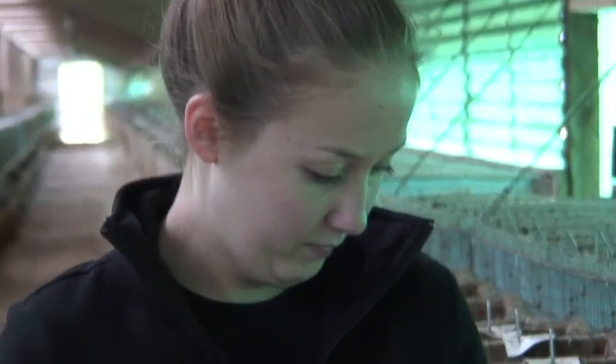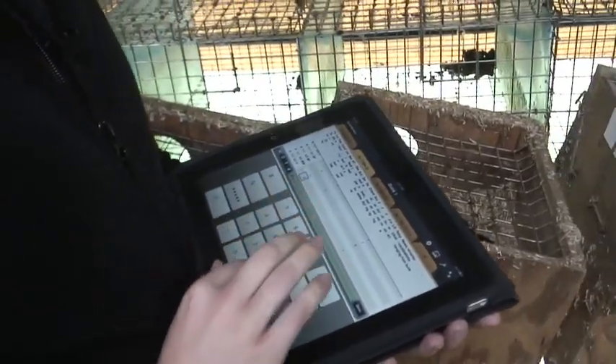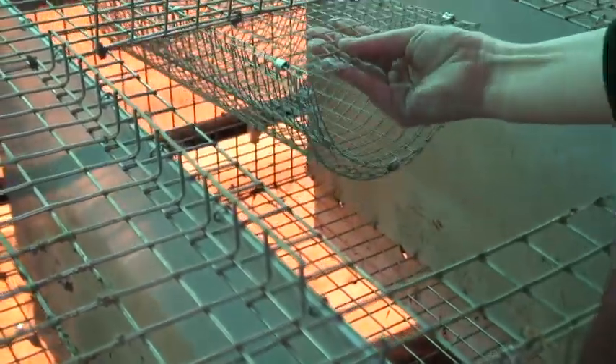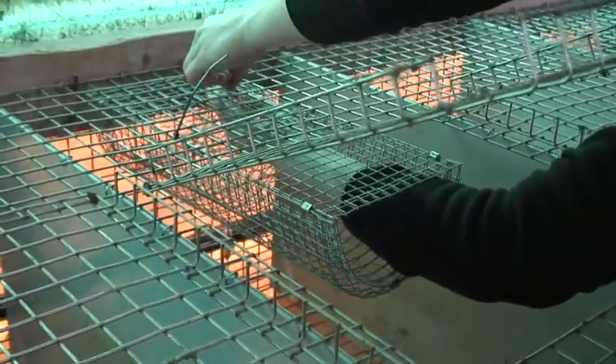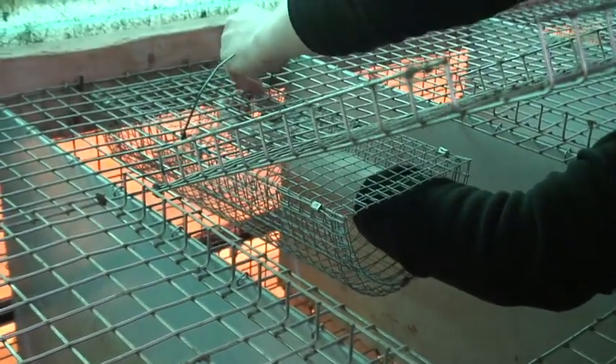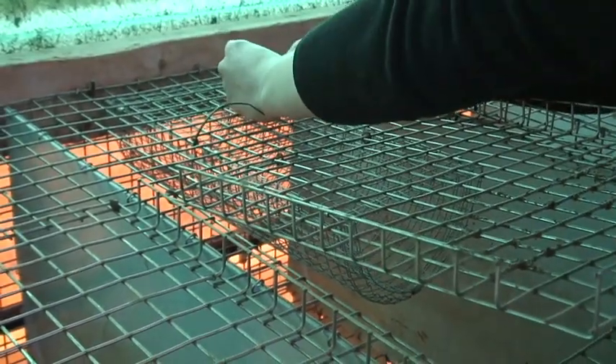I'm Lauren Dawson. I'm a master's student at the University of Guelph in the Department of Animal Science. Right now I'm working on farm. I'm giving them these — we're calling them getaway bunks. The idea behind the bunks is to give the mothers an area where they can get away from their kits once their kits are becoming too demanding.